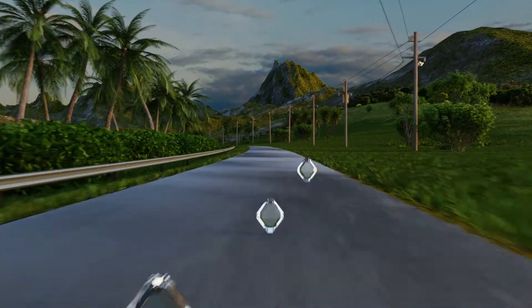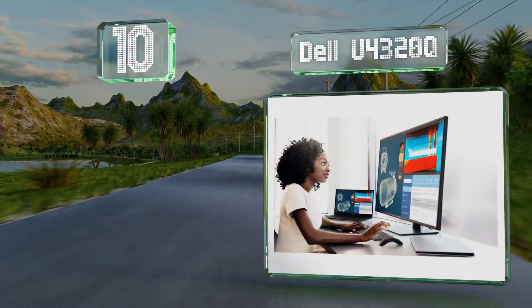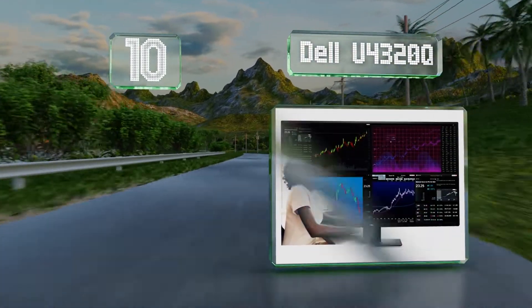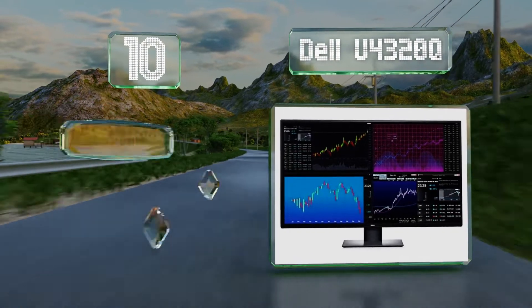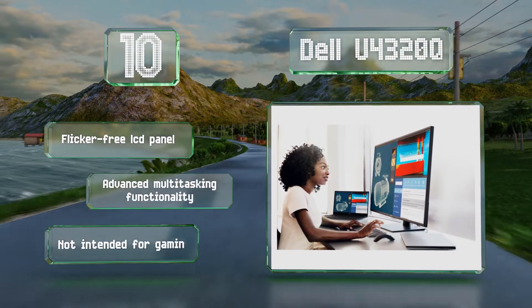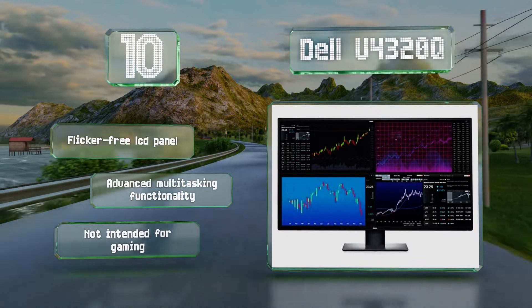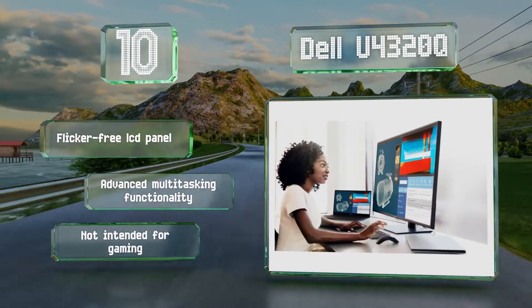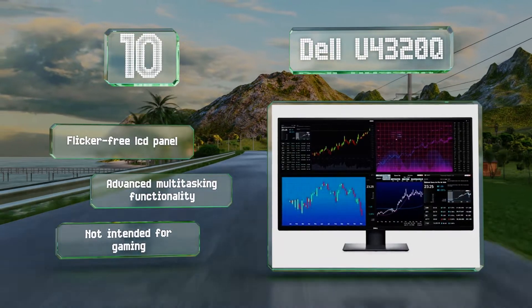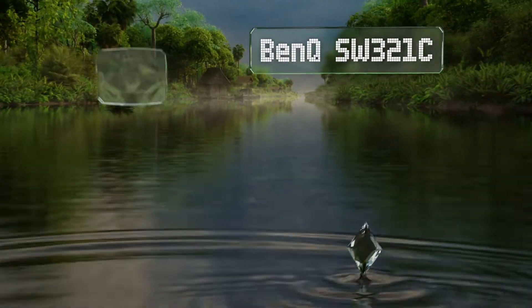Starting off our list at number 10, with more usable real estate than much of the competition, the Dell U4320Q measures 43 inches diagonally and offers HDMI CEC compatibility, as well as a stand that adjusts three ways and a compact base that help to maximize both ergonomics and desk space. It comes with a flicker-free LCD panel and advanced multitasking functionality. However, note that it's not intended for gaming.